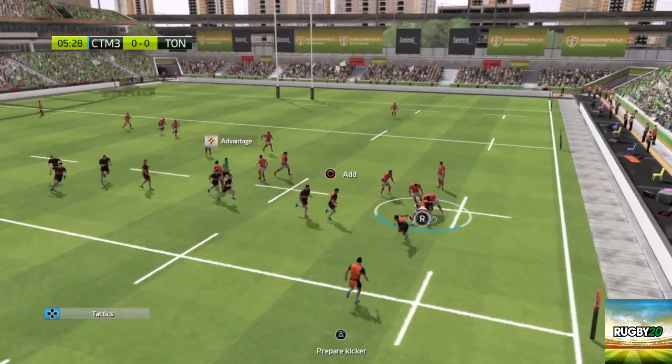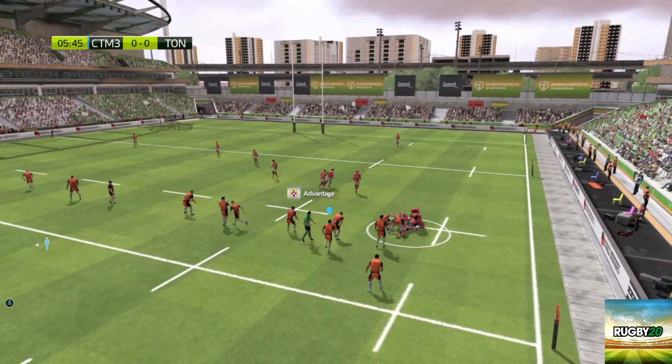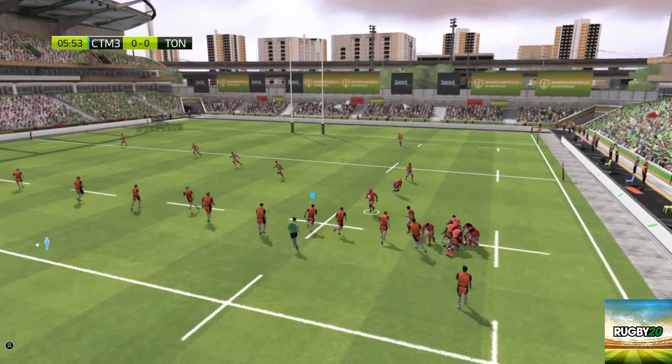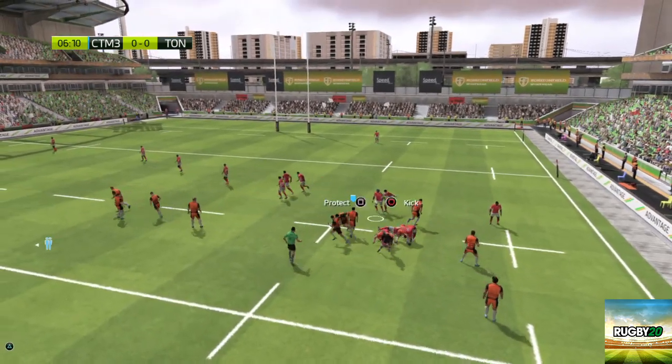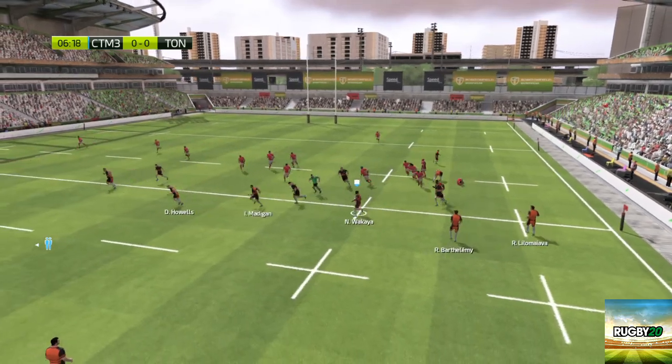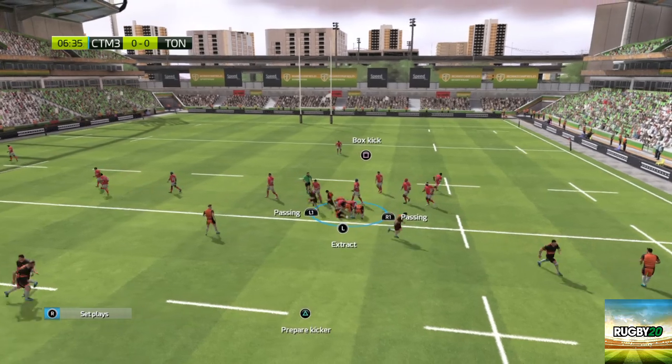He missed him. Ball still in the hands of Tonga. Advantage is over. They're scrapping for the ball. He chooses to kick. That ball well taken by Wakaya. A ruck's formed. They still control the ball and can go wide.